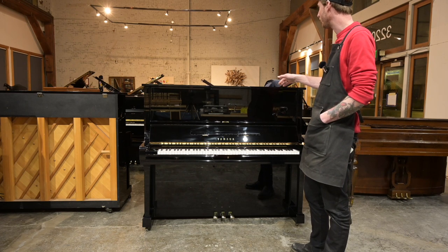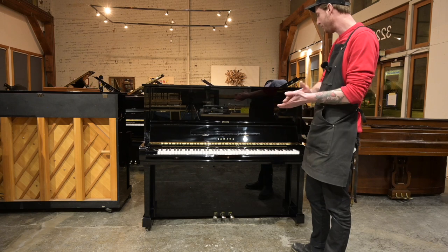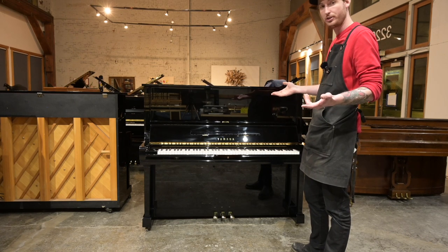We have five or six of these in our showroom right now. I picked this one at random and brought it into our workshop, so let's go through it a little bit and see why these are so great.